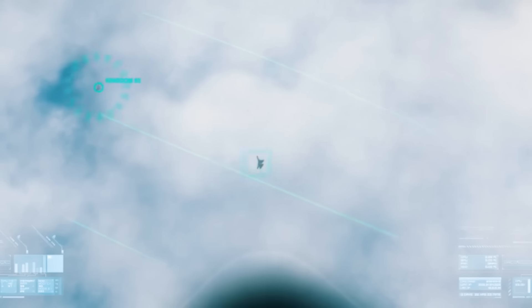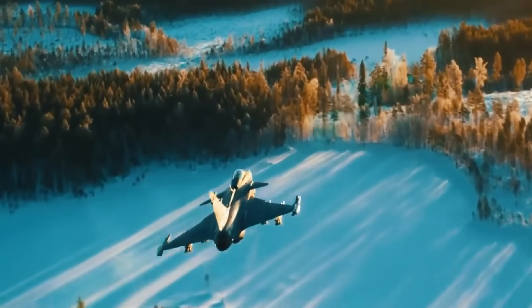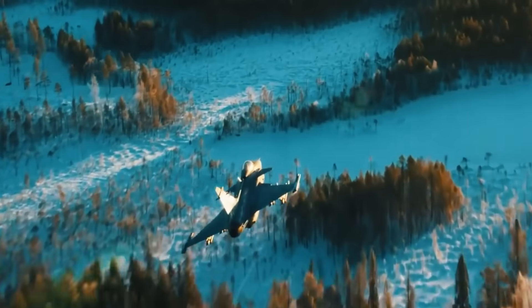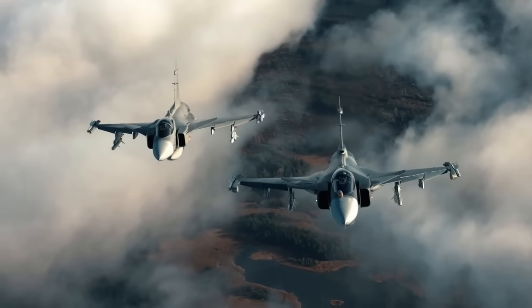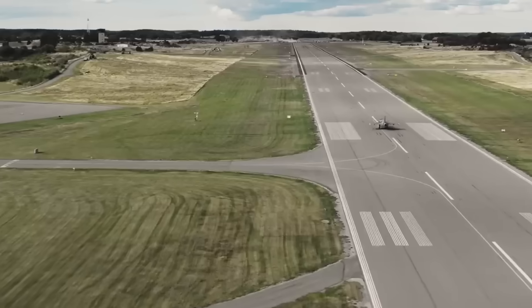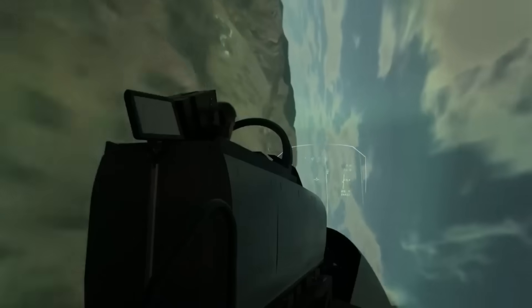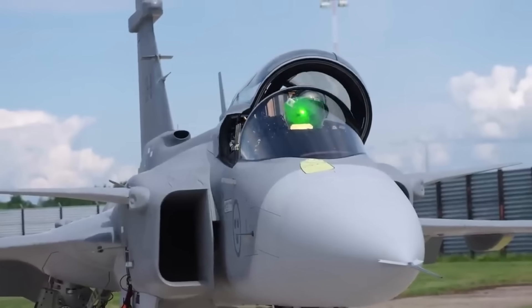In the high-stakes world of modern fighter jets, costs are soaring faster than the planes themselves. Programs like the F-35 Joint Strike Fighter burn through defense budgets like a kid with a flamethrower in a fireworks factory — America alone has sunk hundreds of billions into it. But what if you want a top-tier fighter jet without selling your national treasures or turning your citizens into permanent taxpayers?